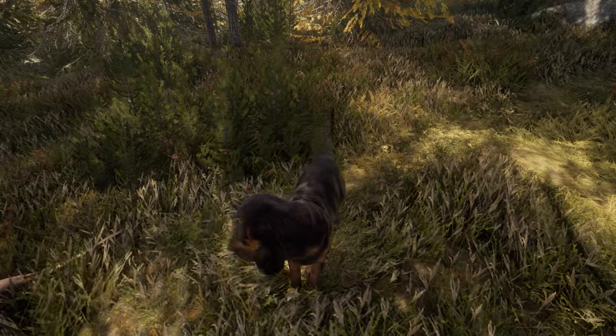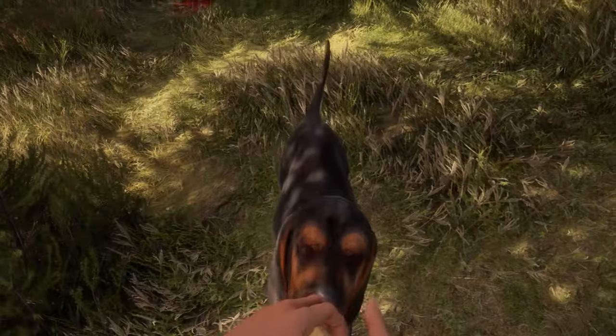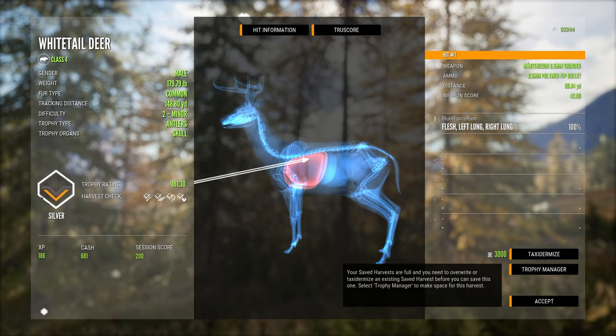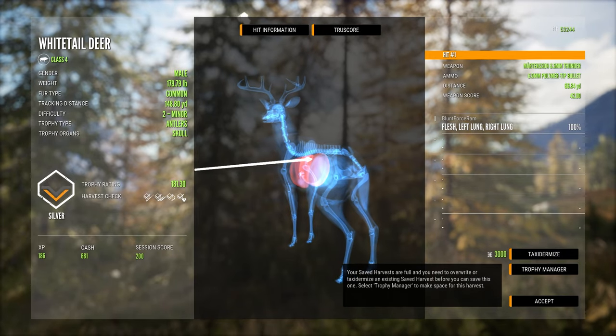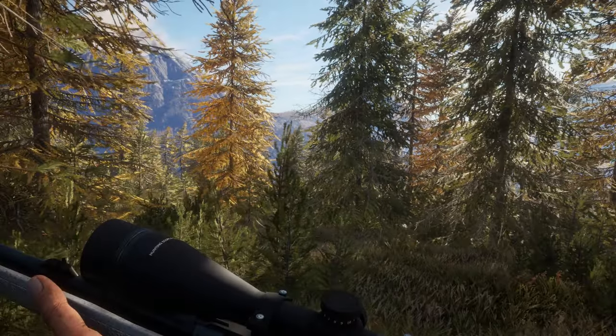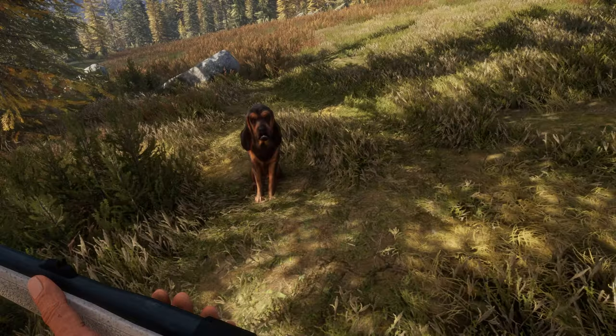Yeah, you found him. You found him, bud. Have a treat. And that was a 181.30. Again, double lung. Ran for a second. Let's just go ahead and collect that. And then... Really? Sick of Wilfred.